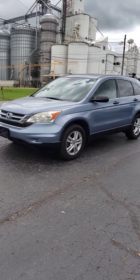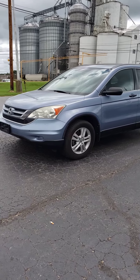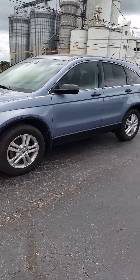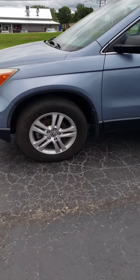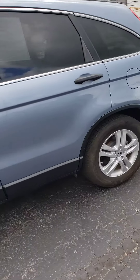Hello, this is Sae Vallee Auto Sales, shooting you a little video of our 2013 Honda CR-V EX. This is a four-wheel drive model. Got 113,000 miles on it. Real clean inside and out.